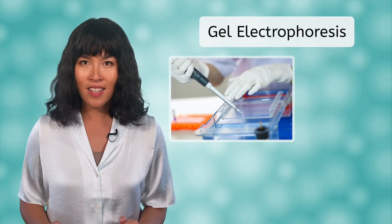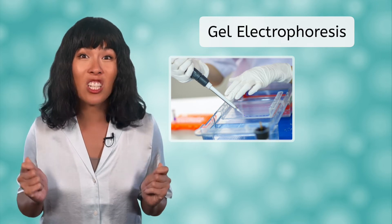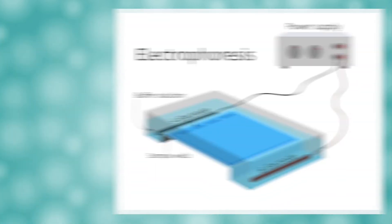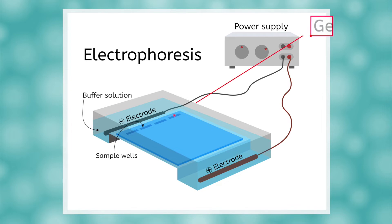Our forensics team now has lots of copies of the DNA to work with, thanks to PCR, but how will they analyze it? A common technique is gel electrophoresis. This allows us to separate DNA strands based on length and obtain a visual image of what combinations of strands an individual person has. It takes place in a gel substance. The DNA sample is dyed so that it is visible and then loaded into one end of the gel. An electric charge is passed through, which causes the DNA fragments to begin moving across the gel medium. The DNA fragments are negatively charged, so they are naturally attracted to the positive end of the gel.